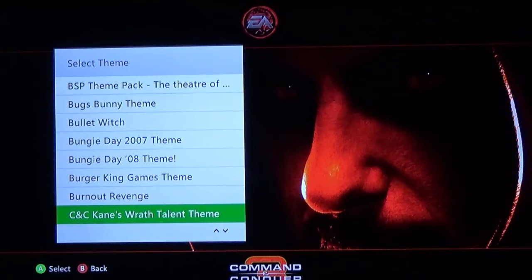Command & Conquer has a huge list of themes and I love the live action ones because Command & Conquer uses live action actors for a lot of their story progression — like full motion video. They actually use real actors instead of CGI and I think that's kind of cool.